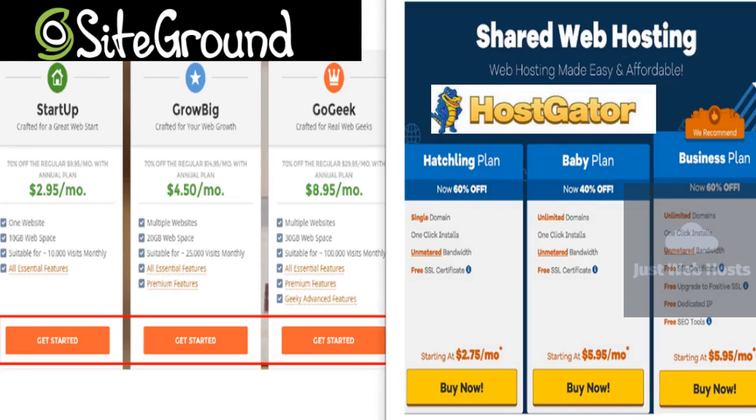Startup is the basic hosting package for SiteGround users. The plan starts at $3.95 per month and includes a one-time setup fee of $14.95. The startup plan comes with a single website, 10GB of web space, as well as SSL, HTTPS, SiteBuilder, Cloudflare CDN, and daily backups. The more advanced plans are GrowBig and GoGeek, which are ideal for web growth and real web geeks respectively. These offer unlimited websites, more space, higher performance levels, and additional features such as free site transfers and advanced caching.